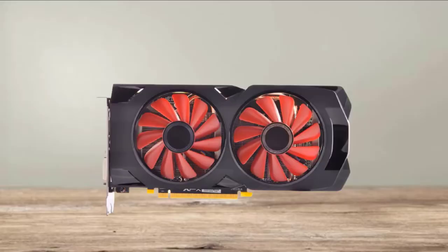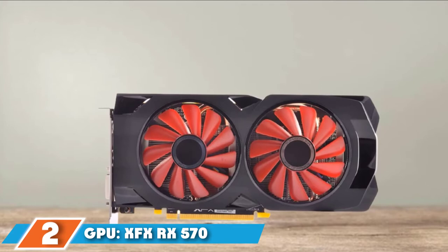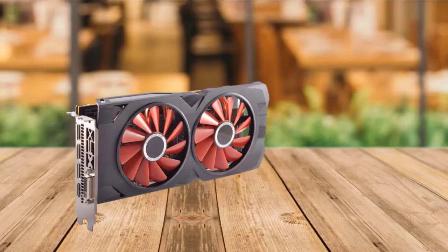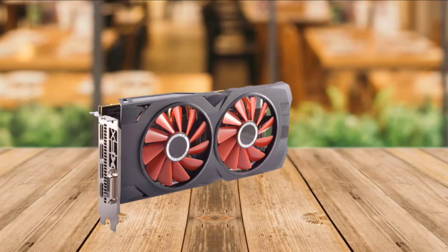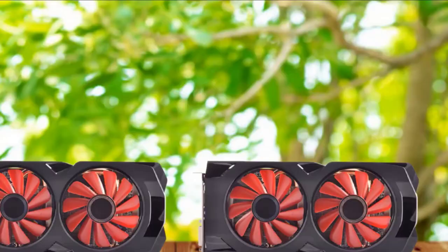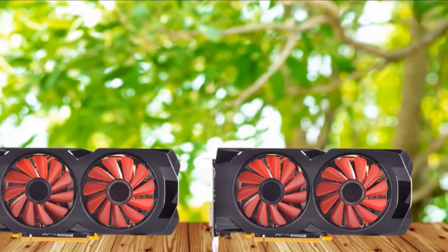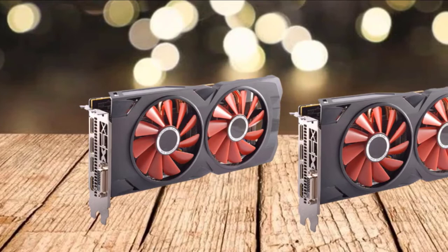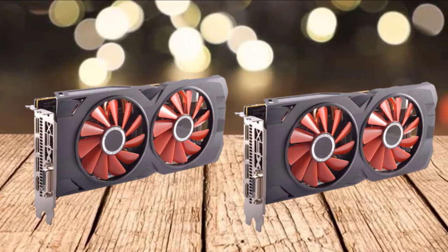Moving on to number 2, the GPU: XFX RX 570 XXX Edition. This is a great-looking graphics card that comes in a dark grey color with red on the fan blades, with specs to handle graphically demanding games. This is a 4GB graphics card with GDDR5 memory, and this kind of power will allow you to run some of the most demanding AAA titles on the market. As computer components tend to get very hot under full workloads, the XFX RX 570 comes equipped with a double dissipation cooling system with two strategically placed fans for maximum airflow.